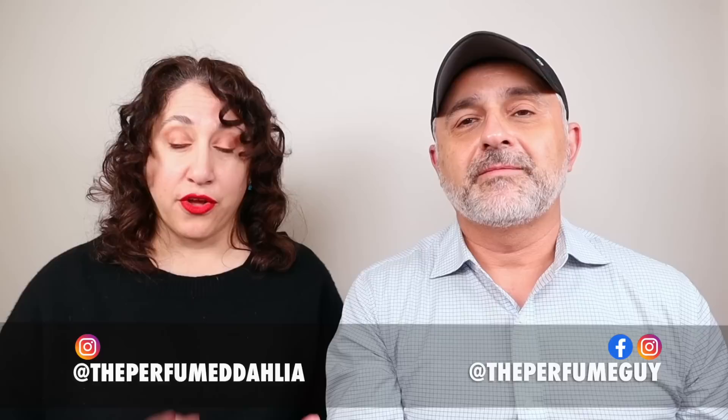Thanks so much for tuning in. This is Sebastian. It's Dahlia. How's it going? Good. We have to do disclaimers though. We have to say that these are iconic fragrances, but these are not all the iconic fragrances that ever were — only 10 of them. There are more, and you can tell us in the comments what we missed. We also have to say that just because these were marketed to men doesn't mean that women can't wear them, and vice versa for the next video.